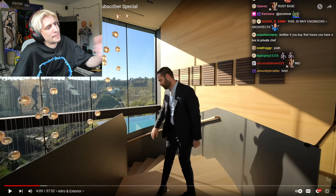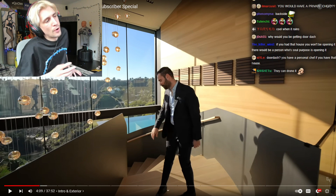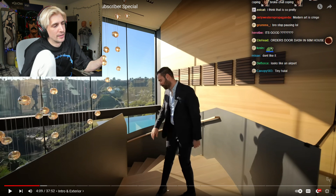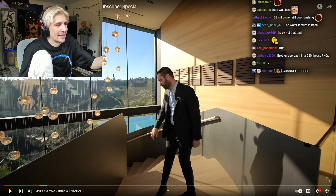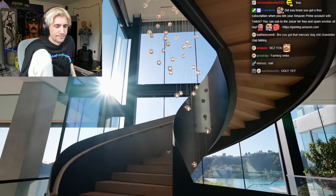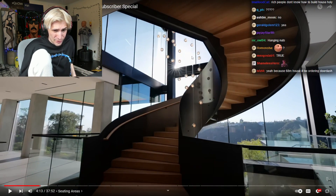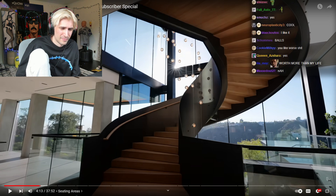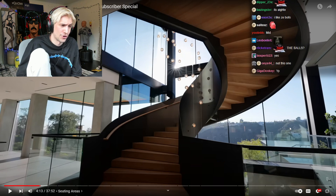This chandelier is trash. People always try these very long chandeliers — I think they're just bad, they're not impressive. The balls? Oh hell no. No. That's just annoying.